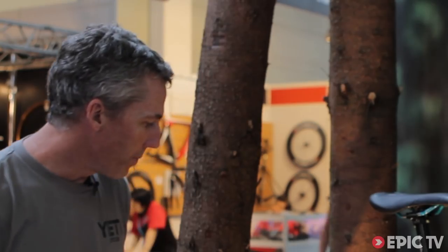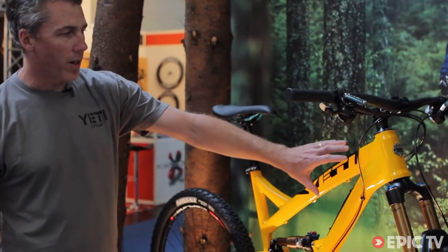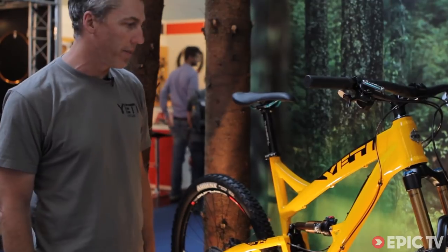This bike has been built to excel on the trails. We have a 67.5 degree head angle, low bottom bracket, longer top tube — which is kind of vintage Yeti geometry. We have plenty of clearance on the back so you can run bigger tires if you're running a more aggressive 5-inch. The standard Yeti features on this bike include a tapered head tube and oversized structure on the front end, which maintains the front end chassis stiffness.